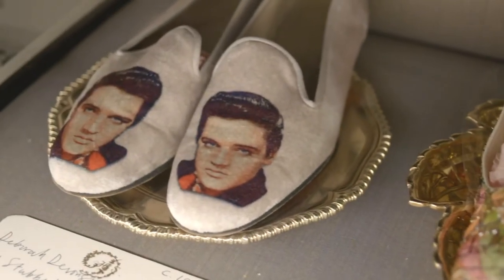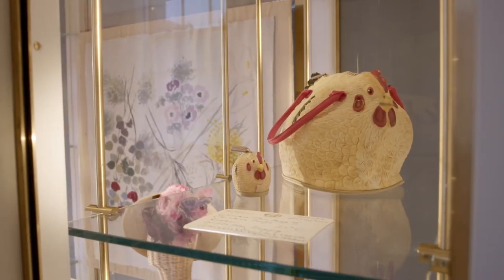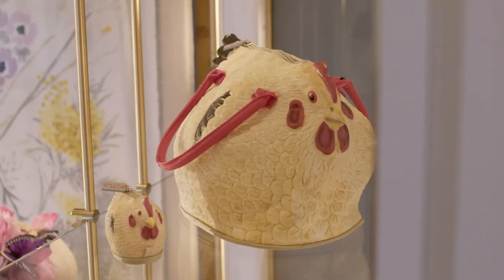We found a number of the Dowager's possessions that have made us laugh quite a lot — the Elvis slippers, the rubber chicken handbag. I love this idea that you have a wardrobe that has some of the most remarkable, luxurious haute couture creations and then a rubber chicken bag and an Elvis slipper.